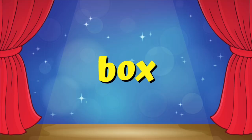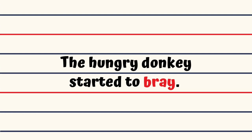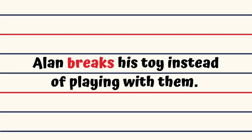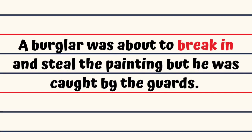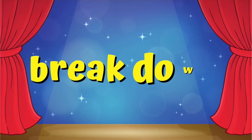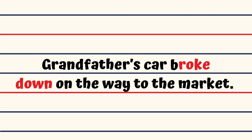Box. You're no match for me, skinny, said Henry raising his hand to box little Joey. Bray. The hungry donkey started to bray. Break. Alan breaks his toys instead of playing with them. Break in. A burglar was about to break in and steal the painting, but he was caught by the guards. Break down. Grandfather's car broke down on the way to the market.